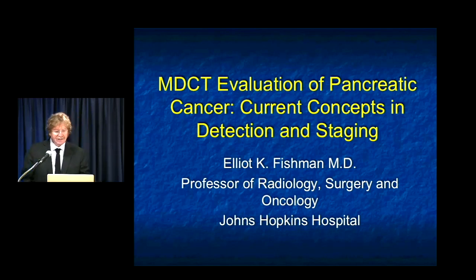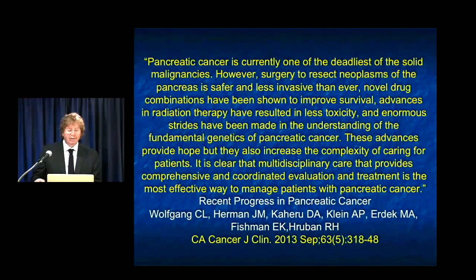Hi, this is Elliot Fisherman, and this lecture is going to be looking at pancreatic cancer — some of the current concepts in lesion detection and staging, and some of the changing thought processes that are going along. There's no doubt pancreatic cancer remains one of the deadliest malignancies that we know of. We see changes in survival and improvement in management for many other diseases, but pancreatic cancer still suffers from a lack of a magic bullet. We're doing better and have an increased understanding of the fundamental genetics of pancreatic cancer, though we have a long way to go.